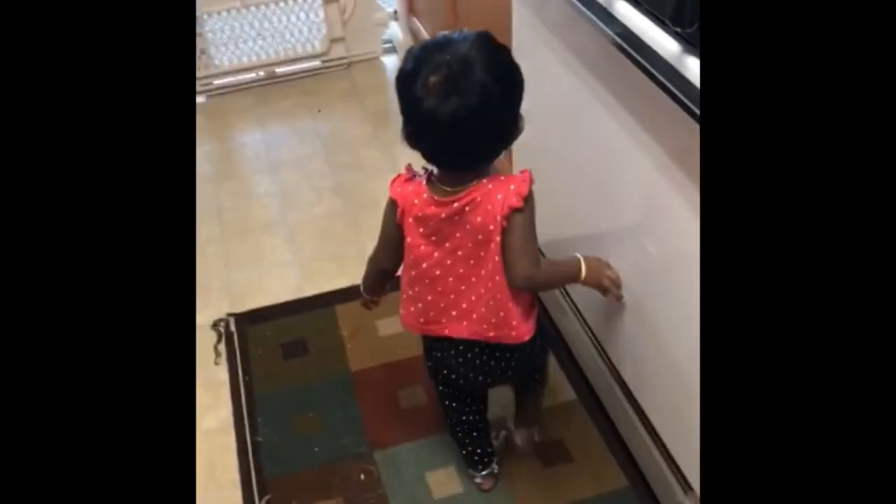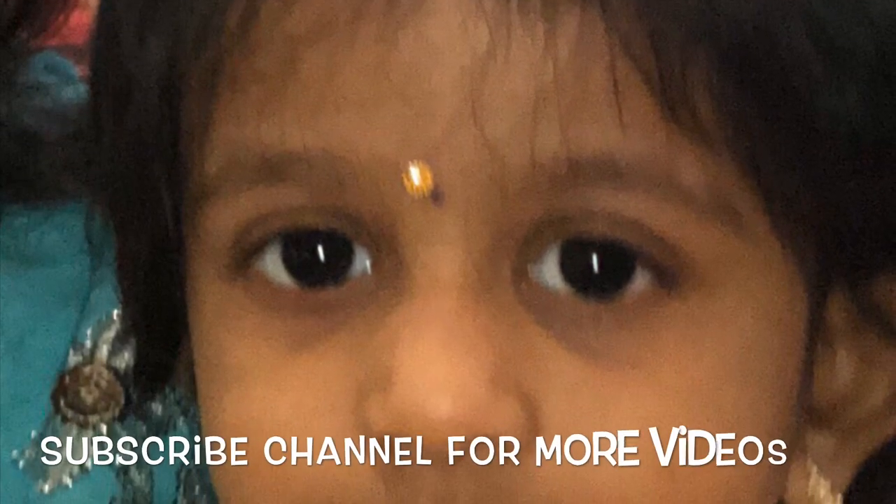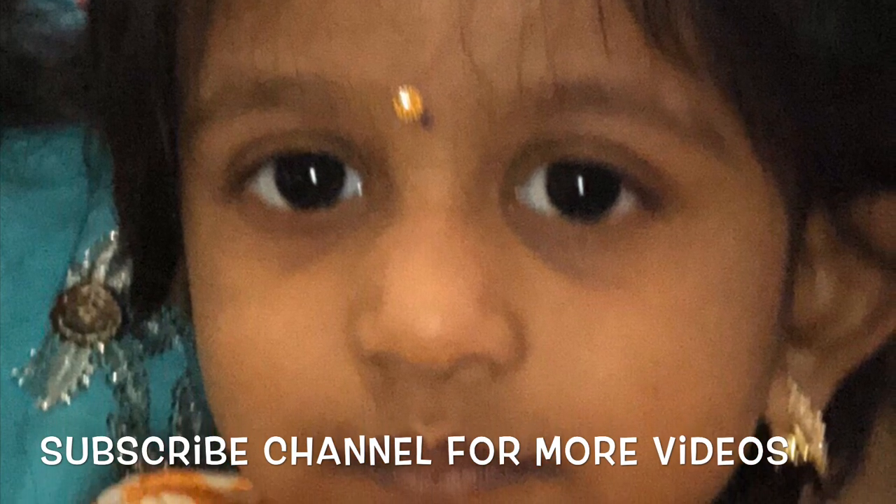Engage your toddler as much as you can — they love to play a lot. Make them play, dance with them, even play hide and seek inside your house, as that also helps your toddler stay engaged. I think this video would have been very useful for many mommies. If you love the video, please subscribe to my channel. Bye!